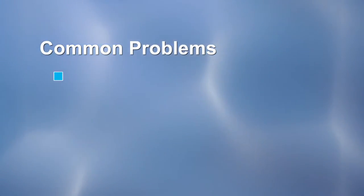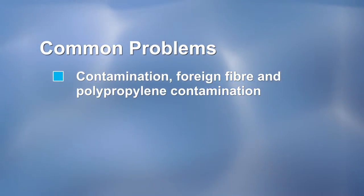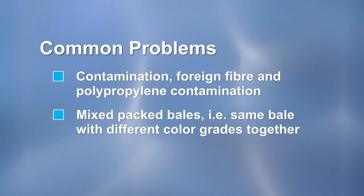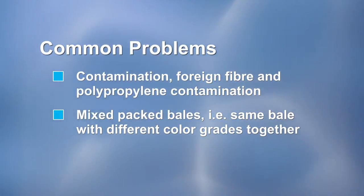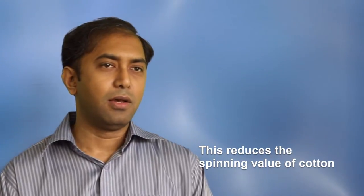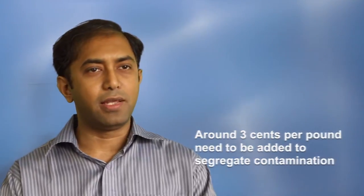European traders or merchants buy that cotton and supply it to us. There are some very common problems. Number one is contamination — foreign fiber and polypropylene contamination. We also find mixed packed bales, where many different color grades are baled together, which drastically reduces the spinning value of the cotton. Ultimately, in our spinning process, we have to add around three cents per pound just to segregate the contamination.